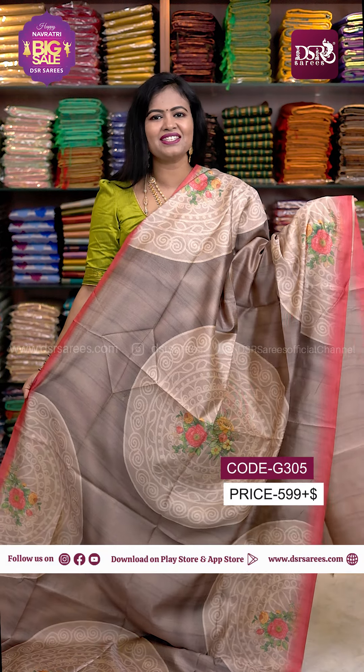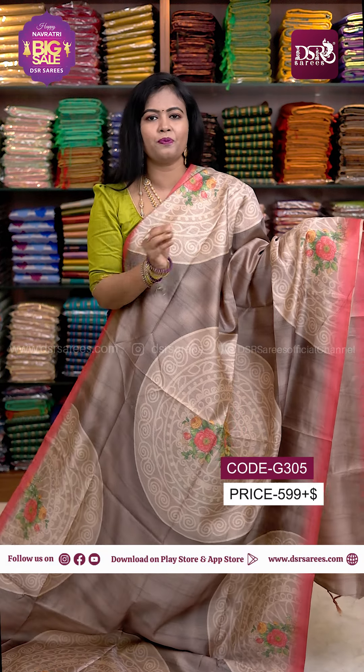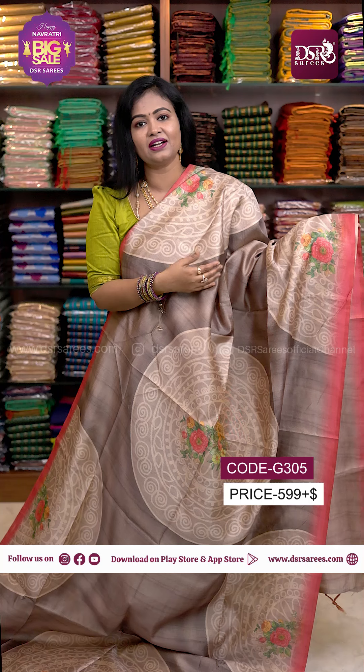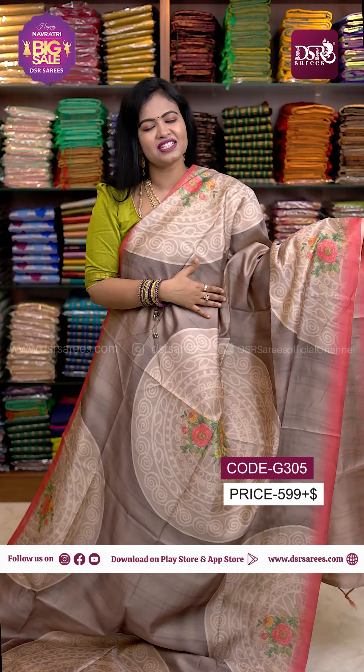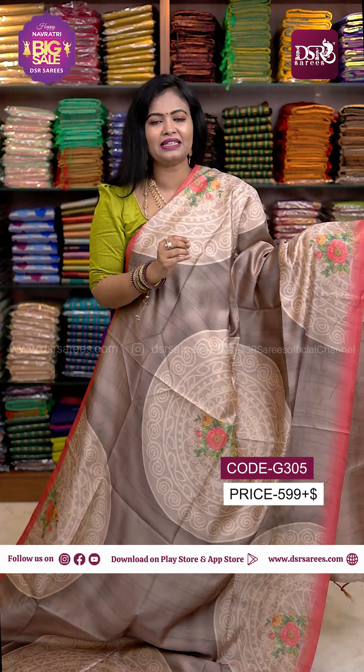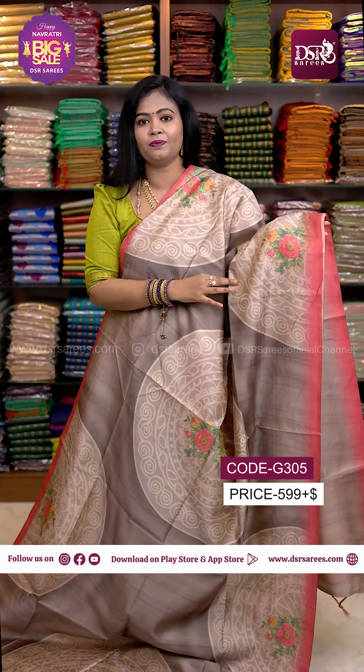Hi all, welcome to DSR Sari's Online Mecca Expo Super Price Point. In this video, we will see a class in elect boutique collection. Price is just 599 plus shipping and limited stock. You can check our website and app to book it. Our app is available on both iOS and Play Store.